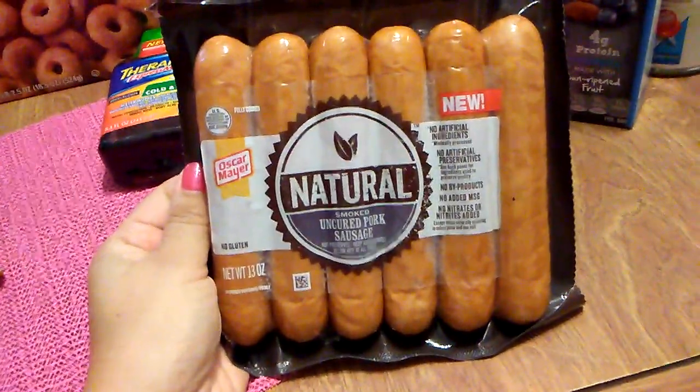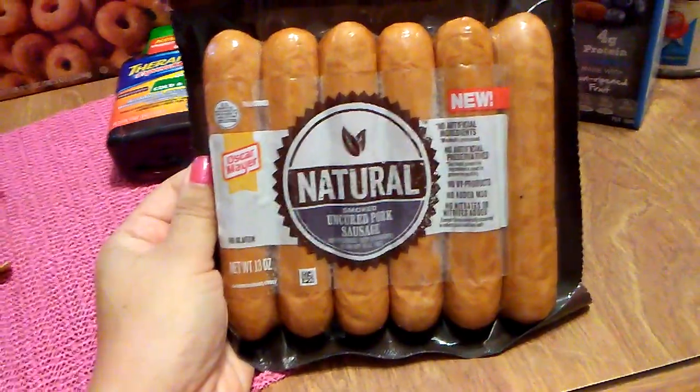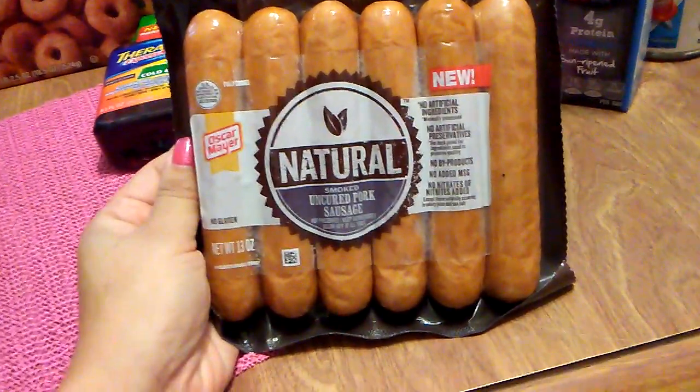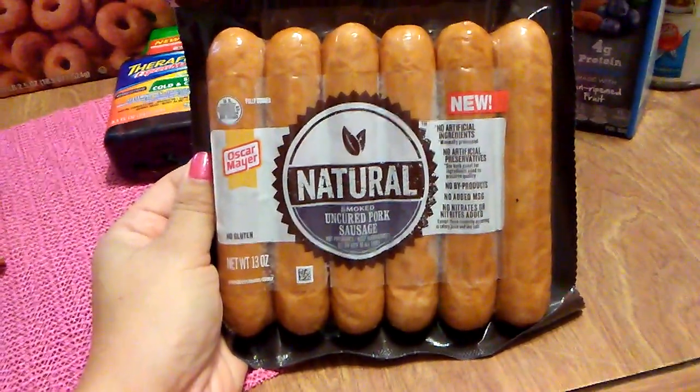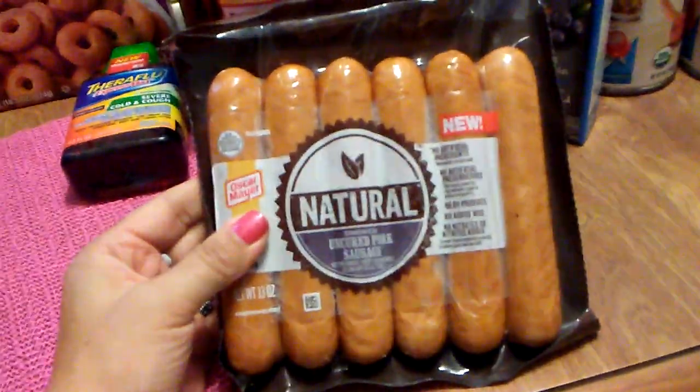I did get natural smoked uncured pork sausage. This is 13 ounces, so it's almost a pound. The reason why I picked this up is because it's great to throw in the crock pot or to use with a pasta dish.